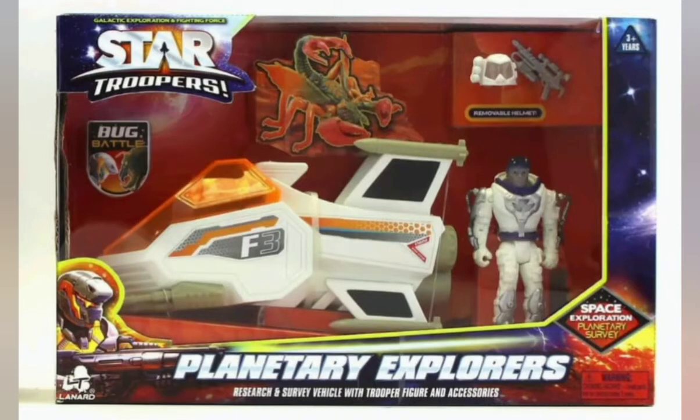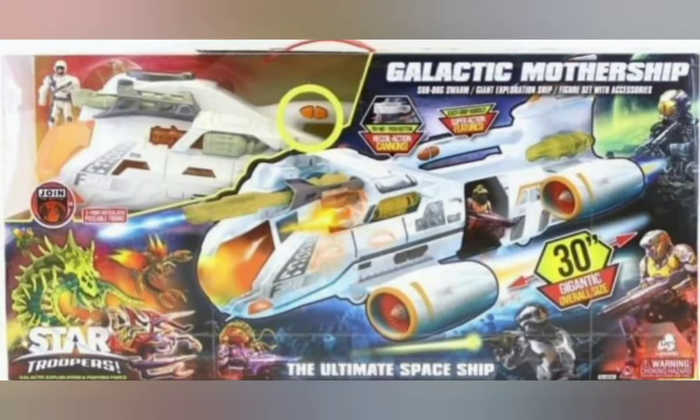The first three sets, including this Rainfire remake and the Galactic Mothership — remade into the Galactic Mothership — are all available on the website for Mr. Toys.